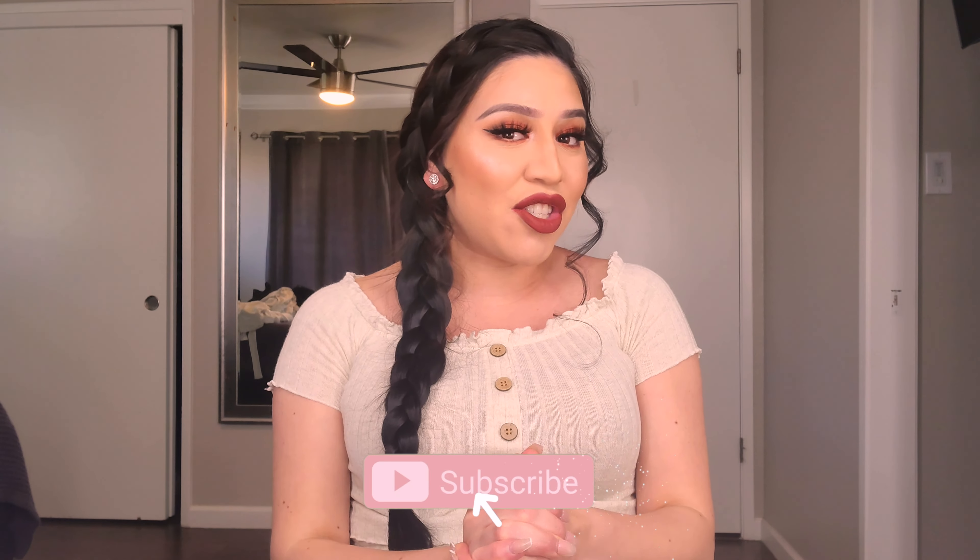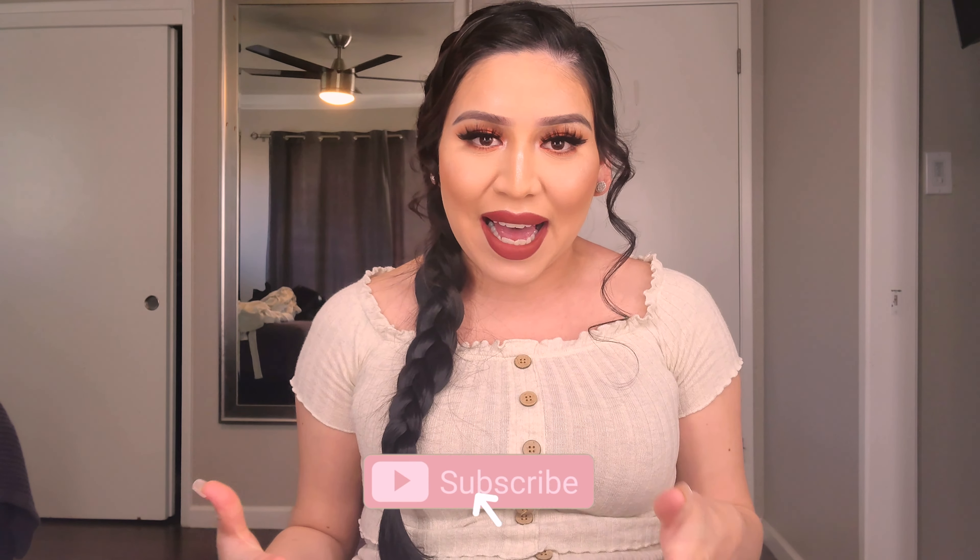Hi guys, welcome back to my channel. My name is Jacqueline — if you're new, welcome. Make sure you guys subscribe and follow me on my social medias. For today's video I feel like I haven't done a sit-down video in a while; I've just been doing vlog styles. As you guys know by the title, I will be showing you guys what I'm going to be taking to the hospital. I'm currently 36 weeks, almost 37 — like at 36 and a half — so we're definitely getting closer.